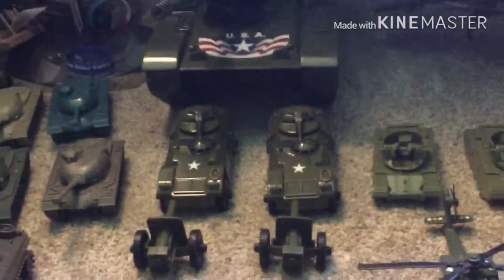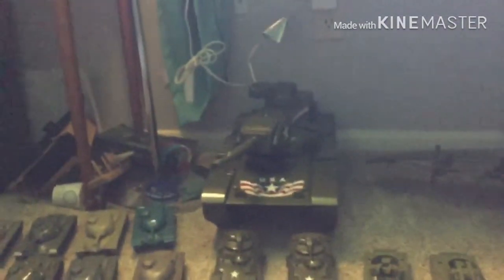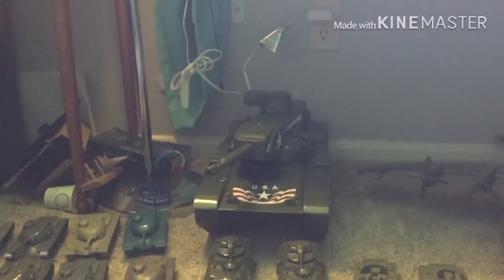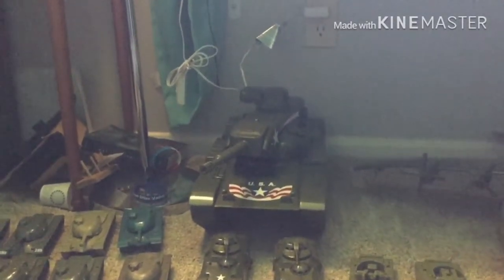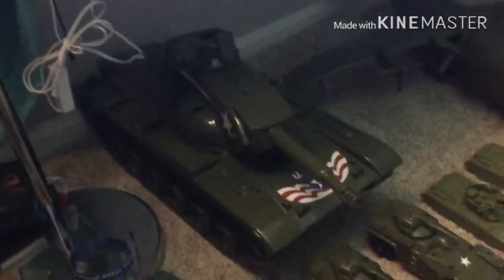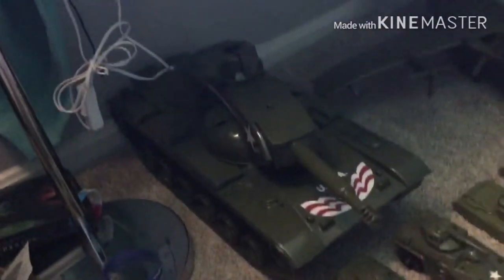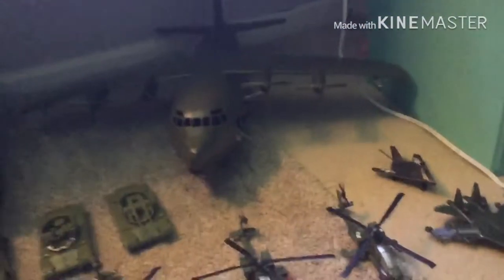We have two Timmy Toys armored cars. We have the Timmy Toys Dominator — they were kind of hard to find but Timmy Toys started making them again. That is absolutely a massive tank — there's your regular tank and it's huge. And then we have the C-130, I think that's also Timmy Toys.